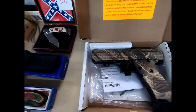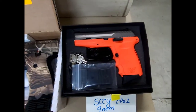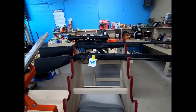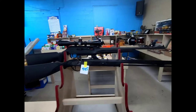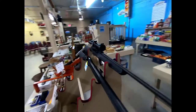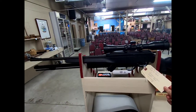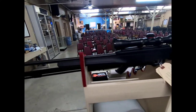Then we have a Hi-Point 45 ACP and an SCCY 9mm. Looks like we have a flintlock, and let me just go around the other side here — we have a Remington Model 522 22 Long Rifle with a scope.